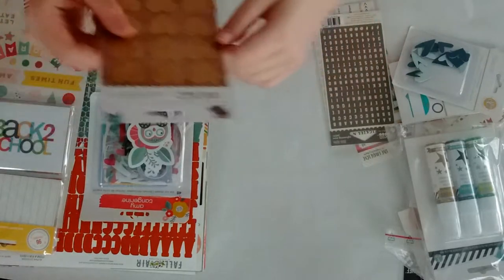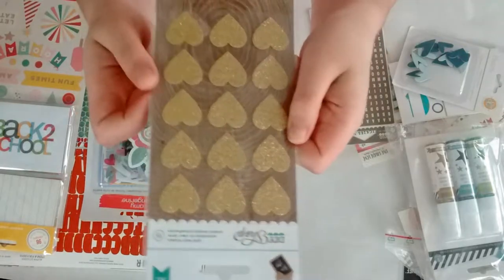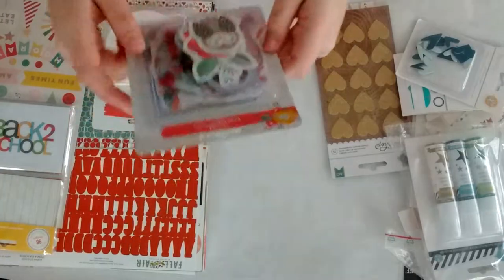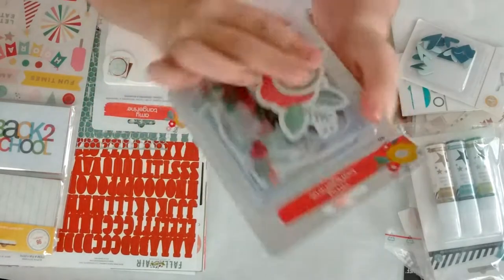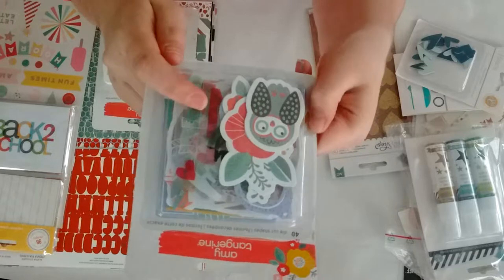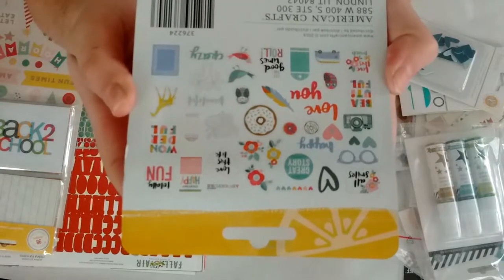Then from American Crafts DIY shop, the gold heart stickers — these are glittery, so I grabbed those. Then from Amy Tangerine, the 40 die cut shapes. This also has acetate in it, and there is what you get. So I grabbed that.